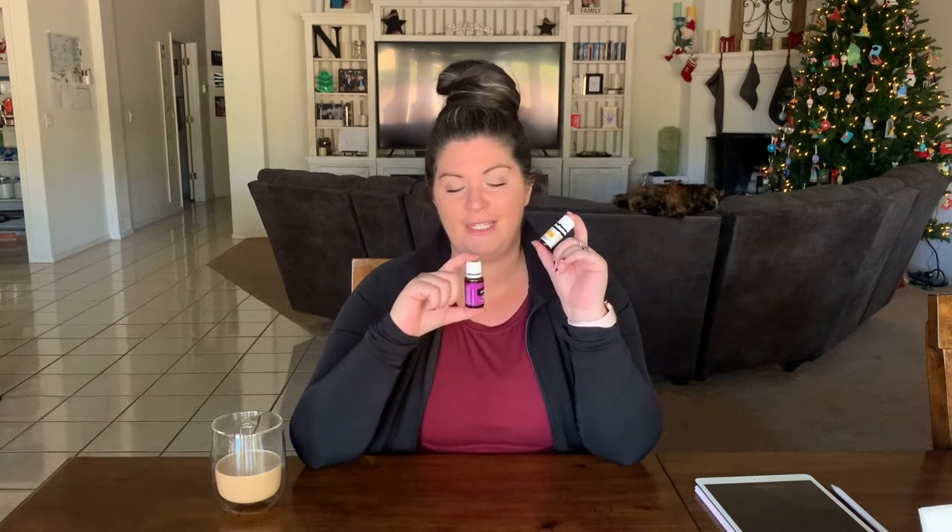The white label bottles are FDA approved to ingest. You can put lavender in your tea, in baked goods — lavender lemon scones, you name it. But if you get the white label vitality lavender, you don't have to ingest it. You can use it in your diffuser or topically. If you buy this bottle, ingesting is just an option.